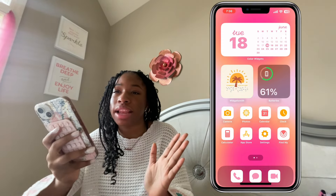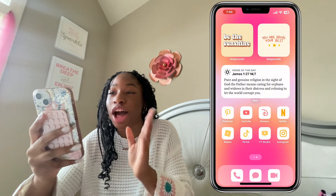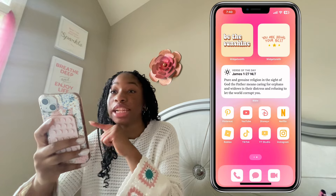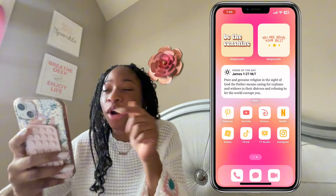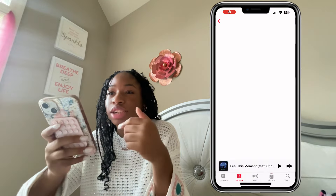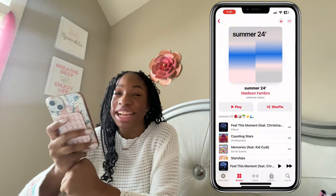This is what my next page looks like. At the top I have two widgets: the first one says 'Be the Sunshine' and then the one beside it says 'You Are Doing Your Best, Because You Are.' Actually, under the one that says 'Be the Sunshine,' it's my Summer 2024 playlist — it's loading.